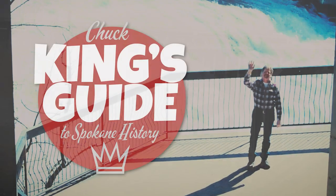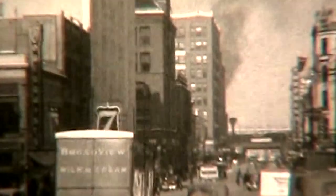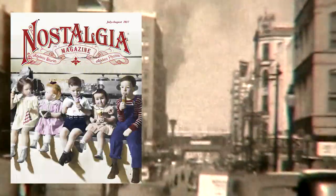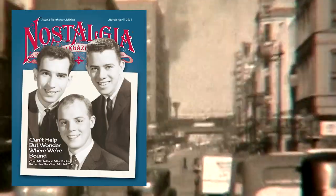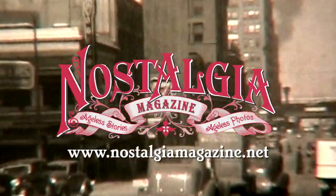I'm Chuck King, see you next time on The King's Guide. If you like today's goodies on Spokane history, make sure you subscribe to Nostalgia Magazine. You'll find more goodies in every issue — ageless stories, ageless photos. That's Nostalgia Magazine.